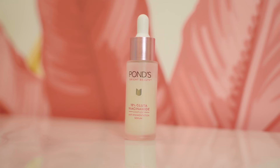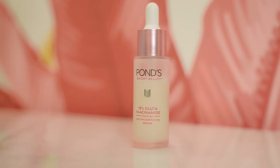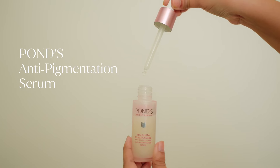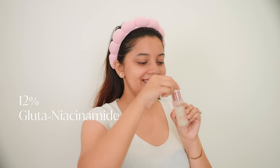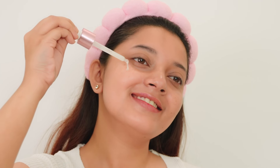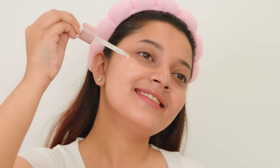It sounds really fancy but it is difficult to get such a miracle product. But don't worry, I have the perfect solution for you guys. This miracle is possible because Ponds is making this happen with their new launch of anti-pigmentation serum made with 12% glutin niacinamide complex. This will penetrate deep into your skin and give you the result that you always desired for.